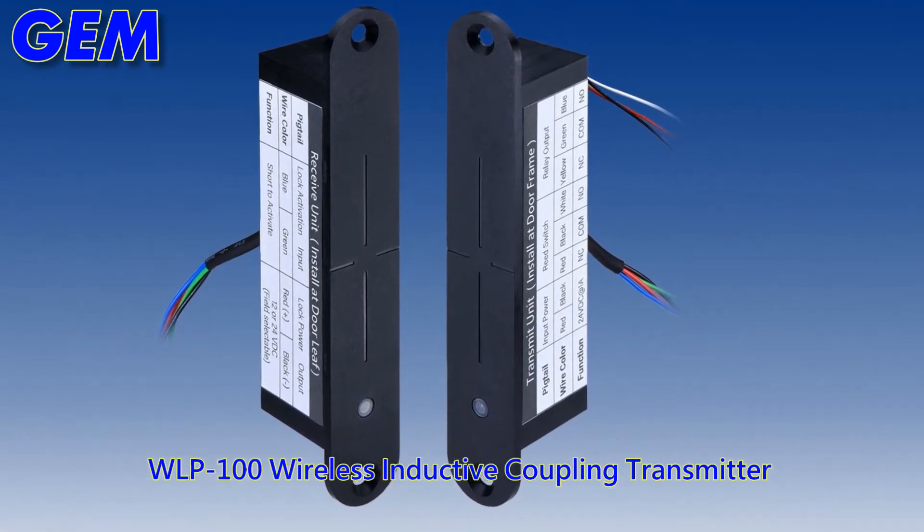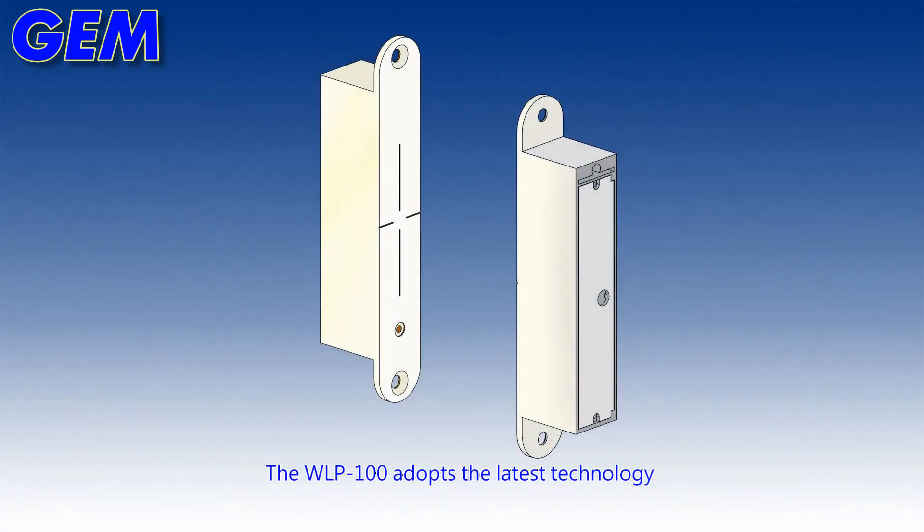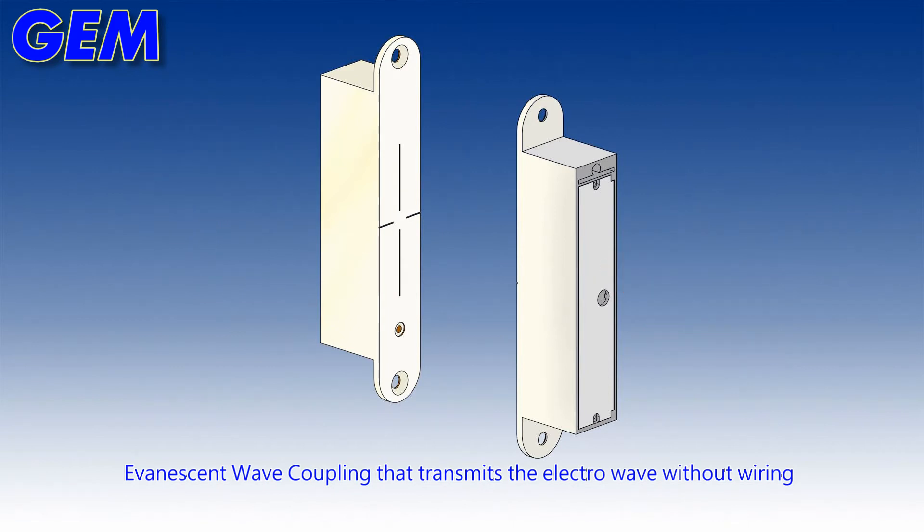WLP100 Inductive Coupling Power Transfer. The WLP100 adopts the latest technology — evanescent wave coupling — that transmits the electrowave without wiring.